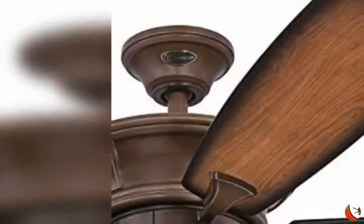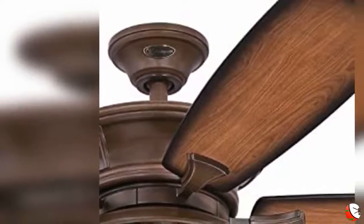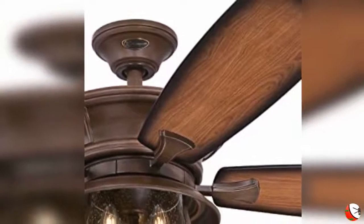Adds comfortable breezes, ambience and style to indoor or outdoor settings. Reversible weatherproof fan blades in Shaded Dark Cherry and Walnut finishes enrich the look of this statement-making ceiling fan.